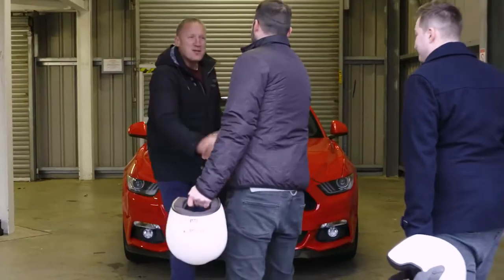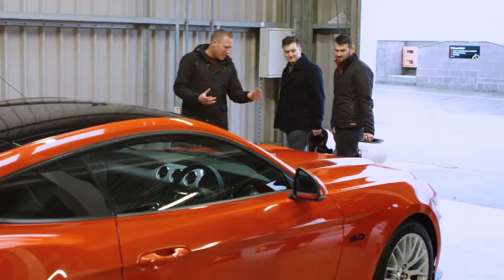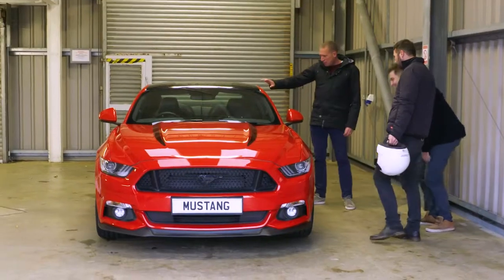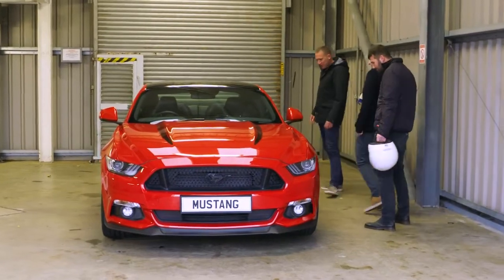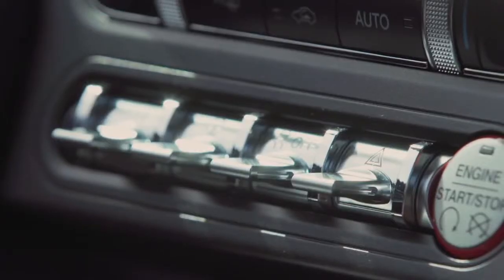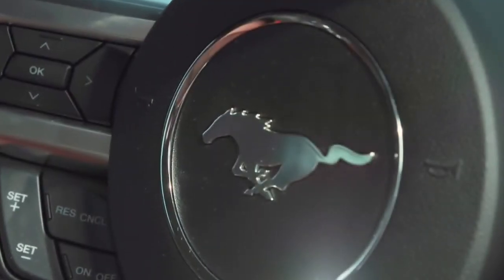Great to meet you both, thanks for coming along today. So first of all, let's take a look at that jaw-dropping design. With its low roof height and wide stance, that elongated bonnet and a steeply raked windscreen, the Mustang stands out from anything else on British roads. Inside there are a wealth of aero-inspired details that make the Mustang's cabin a truly special place in which to sit.